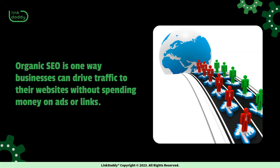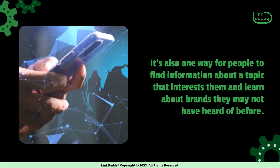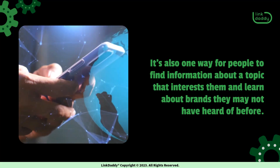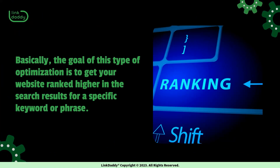Organic SEO is one way businesses can drive traffic to their websites without spending money on ads or links. It's also one way for people to find information about a topic that interests them and learn about brands they may not have heard of before. Basically, the goal of this type of optimization is to get your website ranked higher in the search results for a specific keyword or phrase.